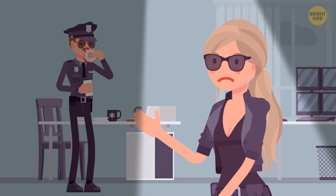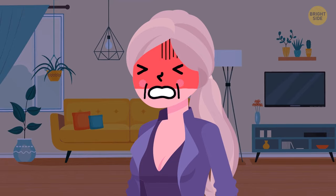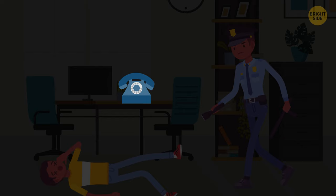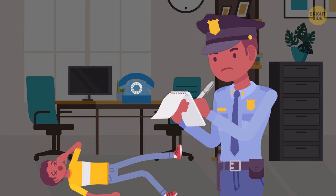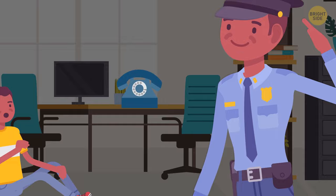Mrs. West came to the police station asking them to check on her husband. She said he was in his office when she called him, and suddenly she heard her husband fall to the floor. About 10 seconds later, he hung up without saying anything. She called again and then came to his office, but he didn't open the door. The detective arrived and found Mr. West unconscious. The detective was sure the man wasn't alone. Why? Someone had to hang up the phone — if the man had fainted, the phone would have fallen on the floor.